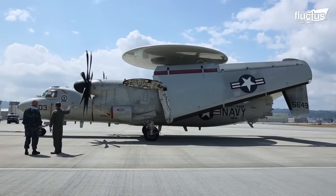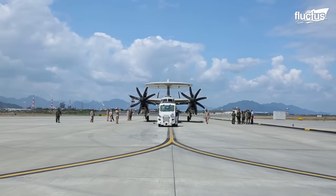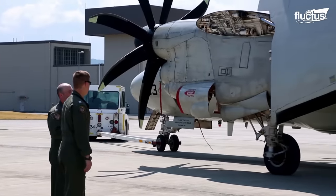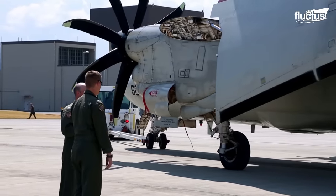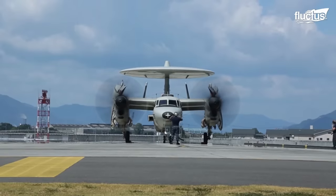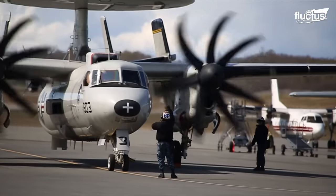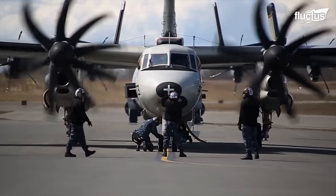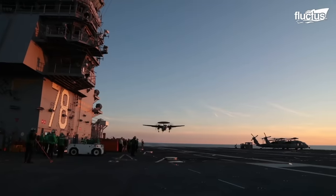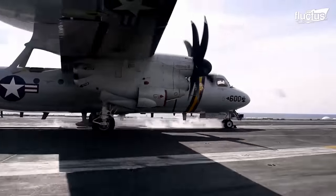Aside from this feature, the E-2 is otherwise unremarkable and has changed very little since it was first introduced back in 1964. It is roughly 57 feet long with an 80-foot wingspan and is powered by two turboprop engines. The large wing area makes it easier for the plane to take off and land from aircraft carrier flight decks, while also giving the plane a lower stall speed.